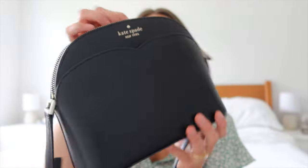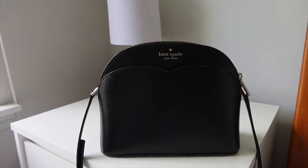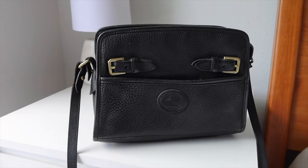The first purse I have is this beige purse from Teddy Blake. It's pretty roomy inside and I really love the color because it matches with everything. The next purse is from Kate Spade — just a basic black purse with a flat bottom. It has enough room for whatever I want to bring, but honestly I barely put anything in my purses so I don't need a large one.